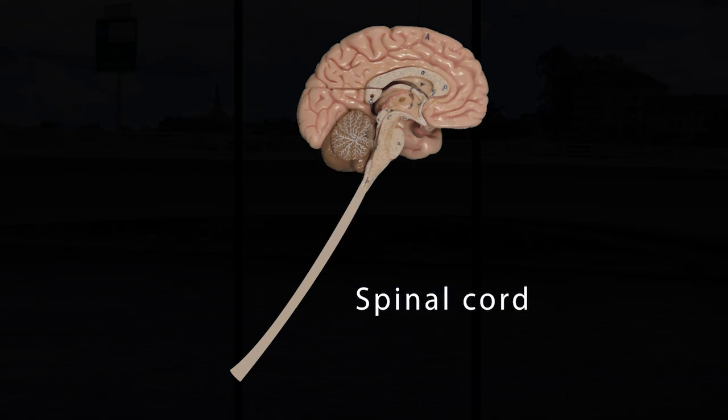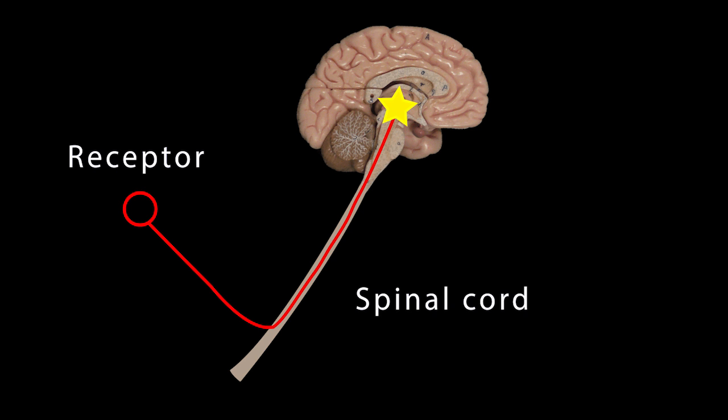Acting like a highway of the nervous system, the spinal cord then rapidly sends the signals originating in the peripheral nervous system to their final destination in the central nervous system — the brain.